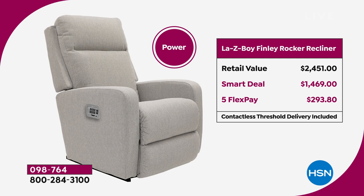Take a look at your screen — you're saving $980 today on five flexible payments of $293.80, or use that HSN credit card for $122.42 over 12 months. Now I want to show you the colors, and then I want to tell you about the supply chain — how we're able to not only get this price but get it out to you quickly.